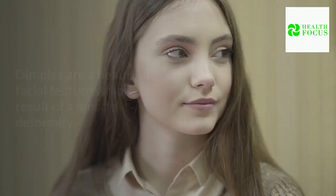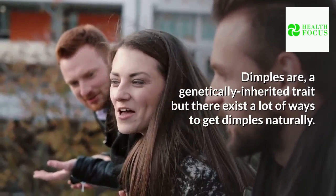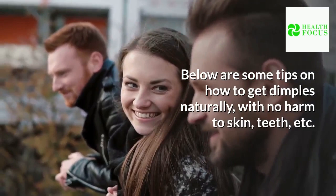Dimples are a beautiful facial feature which is a result of a muscle deformity. Dimples are a genetically inherited trait but there exist a lot of ways to get dimples naturally. Below are some tips on how to get dimples naturally with no harm to skin, teeth, etc. Tips on how to get dimples naturally overnight.